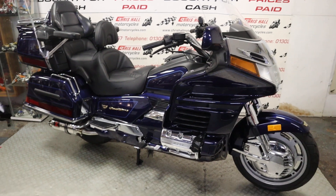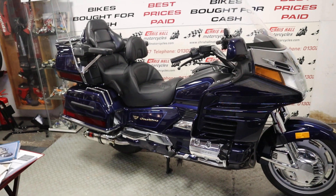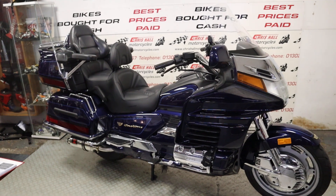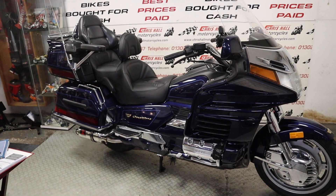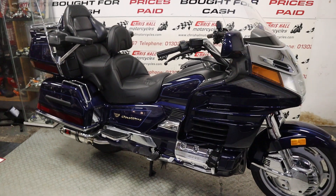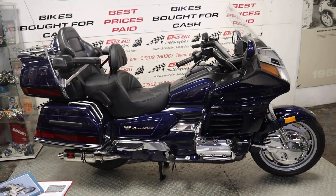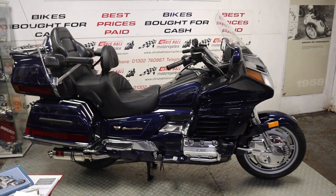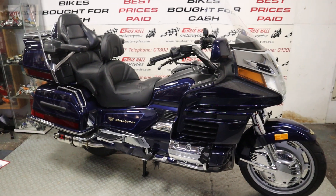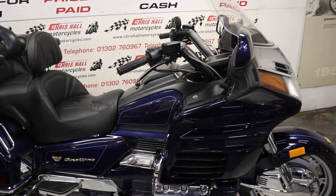Is there a more luxurious bike on the market? I'm not sure. This is 24 years old — a 2000 plate GL1500 — and it's only done 12,735 miles. It's a UK bike, not an import, and it's only had one previous owner from new. Amazing.